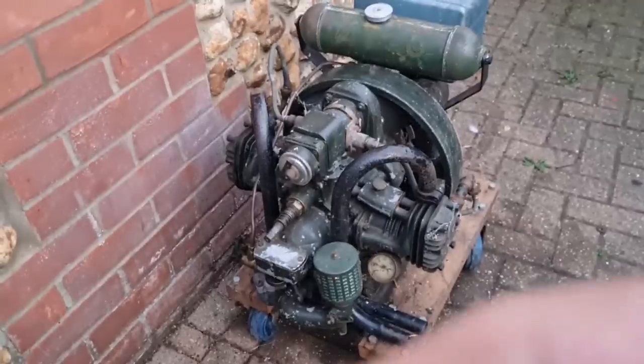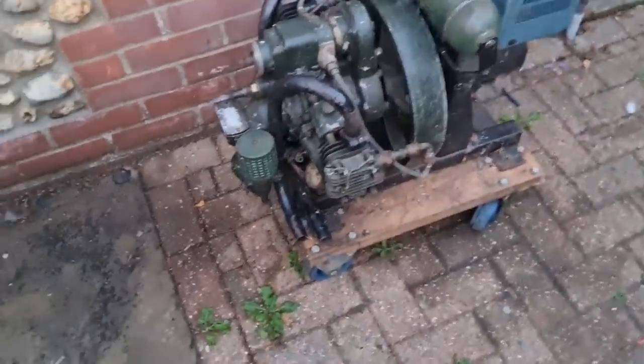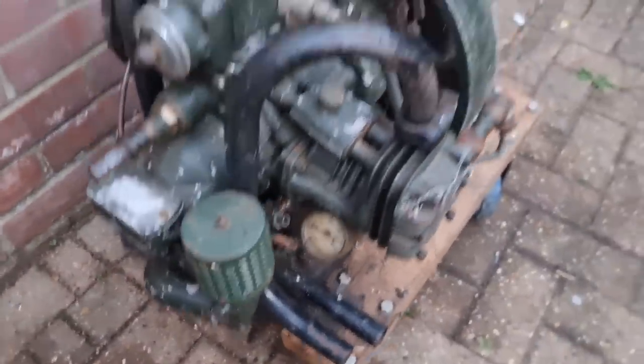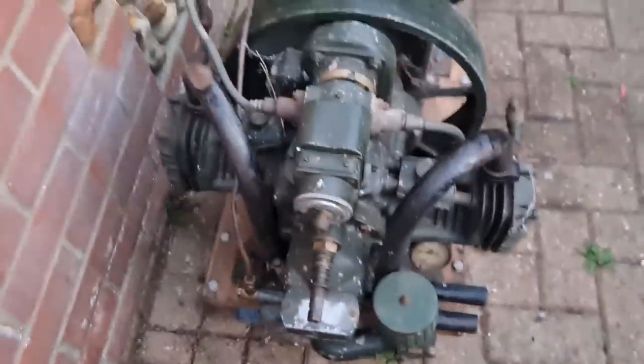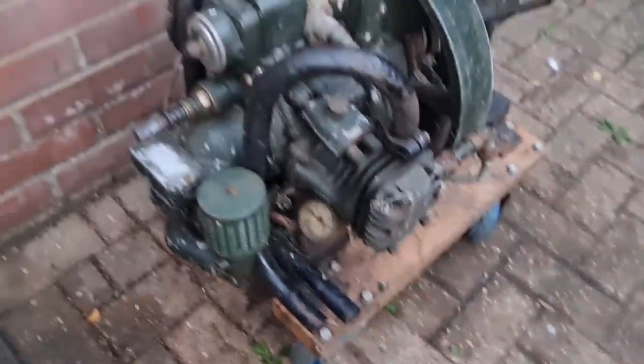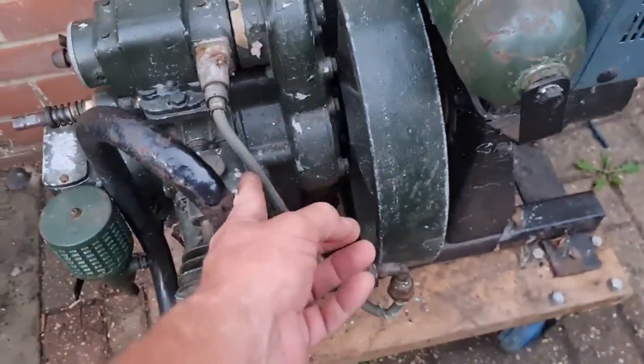A Norman T300 generator. Now I don't think the generator set on it is original, but I don't care — the engine most certainly is. I've never had a Norman before. I've always fancied one if I'm honest, but I've never had one. Now we have one. Looks like army spec, because it's got army plugs and shielded leads.